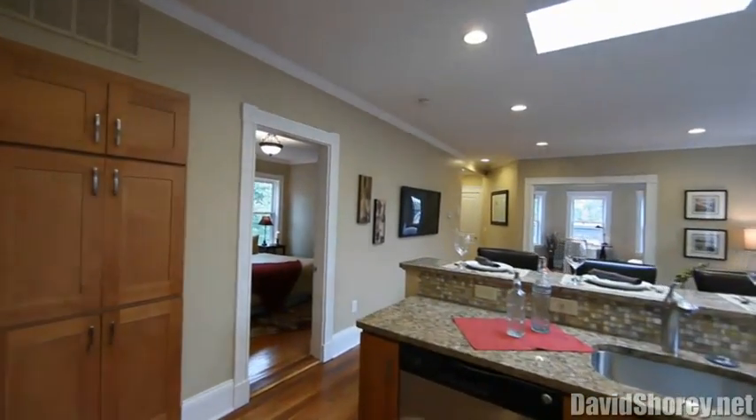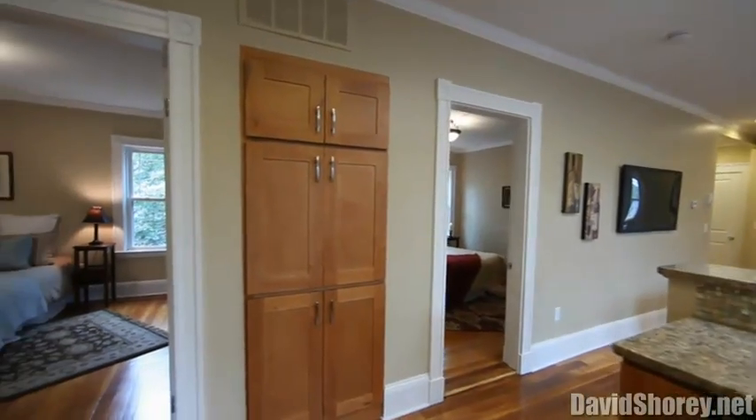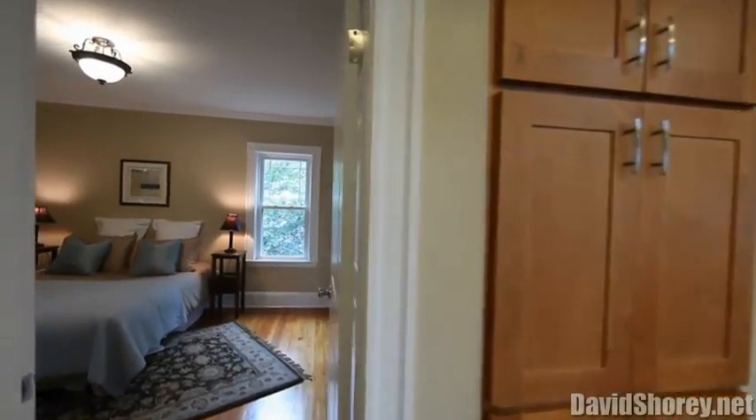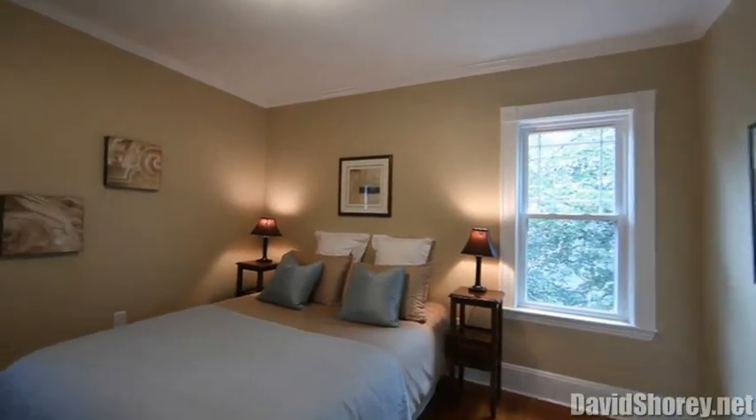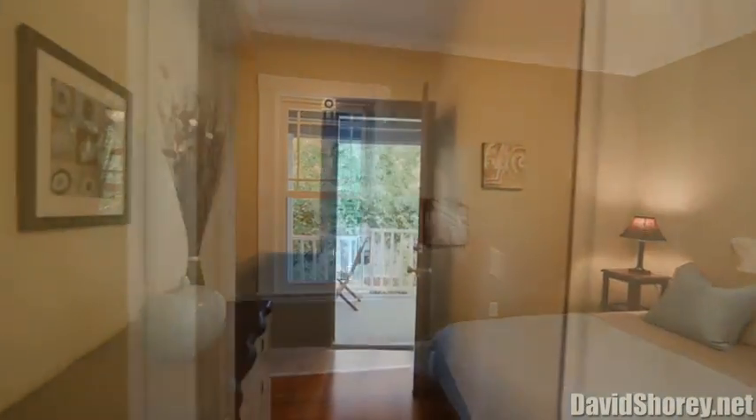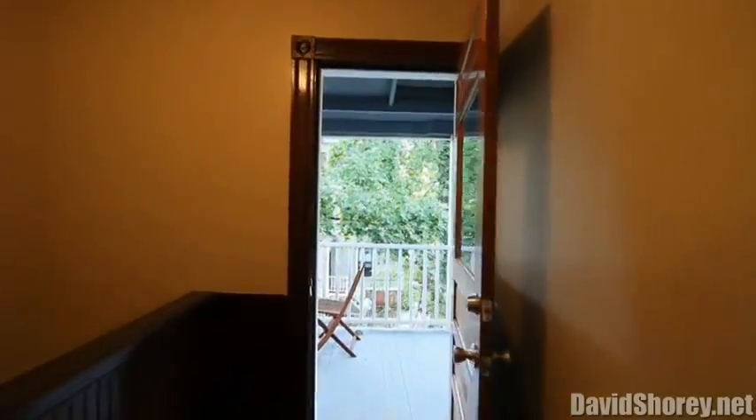Thoughtfully and extensively renovated, it includes a new heating and air conditioning system, a new tankless high-efficiency hot water heater, all new electrical wiring, new custom flooring, new windows, and a new rubber roof.